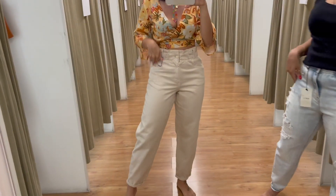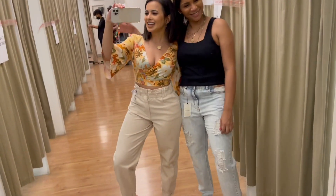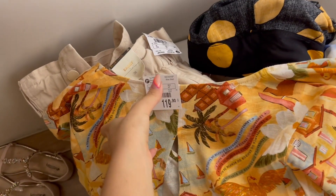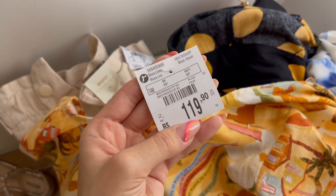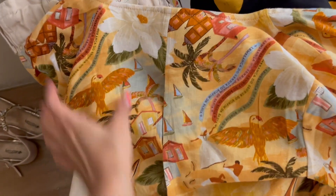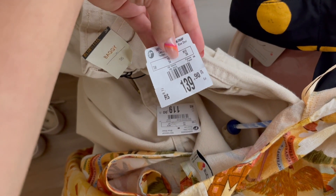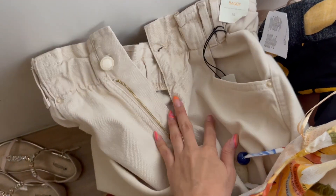Eu amei essa calça, essa modelagem mais bag. Nós vamos montar oito looks, quatro de cada. O primeiro look que experimentei: o cropped tamanho XP/PP, R$119,90, com estampa muito praia. A calça é tamanho 36, R$139,90 — acho que o preço é maravilhoso. Ela ficou certinha e estou apaixonada nessa calça bege.